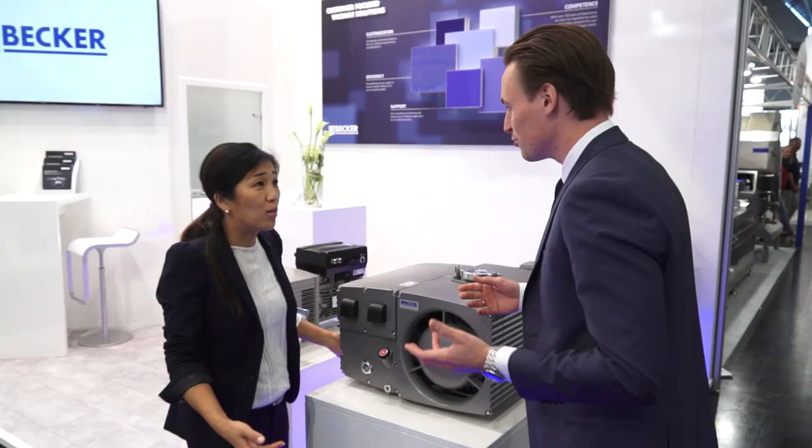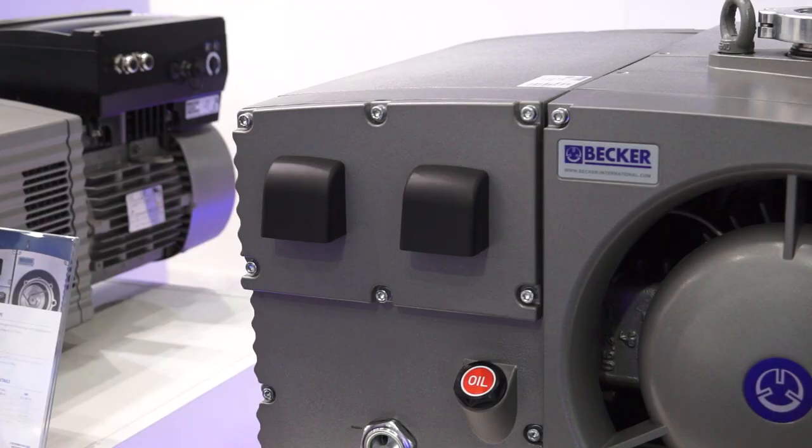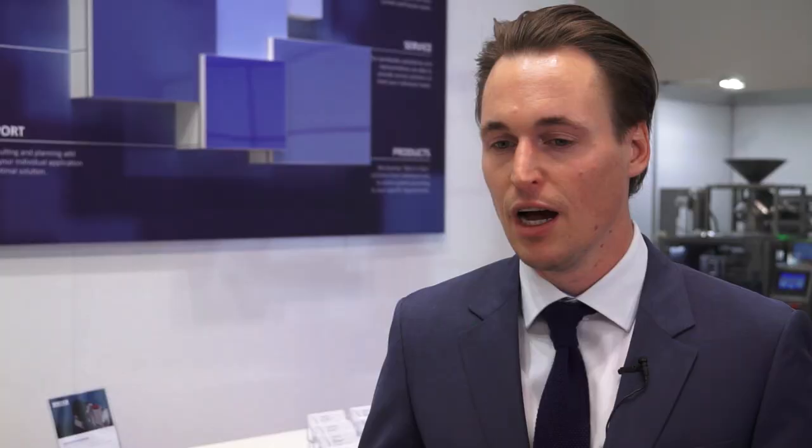Other innovations are a hygienic design — very smooth surfaces, which is very important to the market, so you can easily clean the pumps. And we have made the pump as small as possible, because the customer wants to save as much space as possible, and this is a challenge we've been addressed with pretty often.